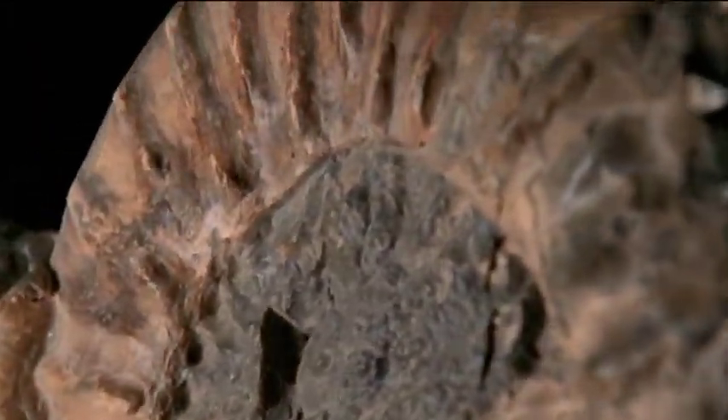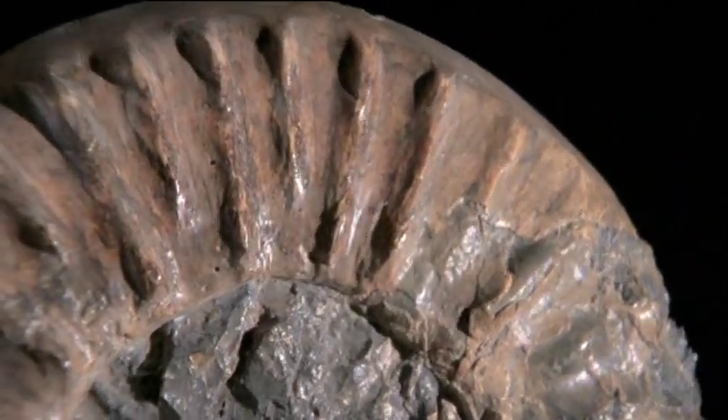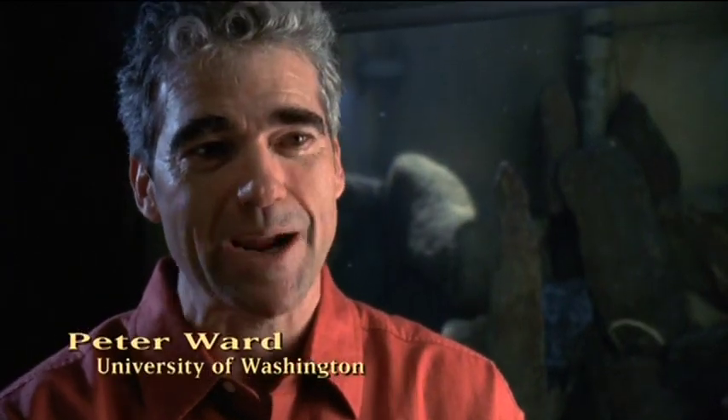I was trained as a paleontologist, and yet the animals I study — ancient nautiloids — were to me but impressions in rock. I really needed to see the living animal. And then I heard that there was one place on earth where not only could you trap them, but if you were a diver willing to dive at night outside the reef, you could see them.